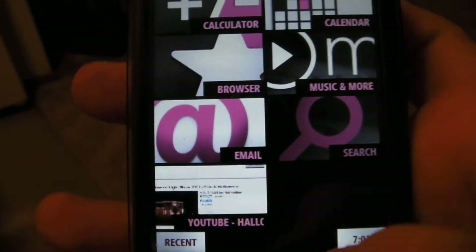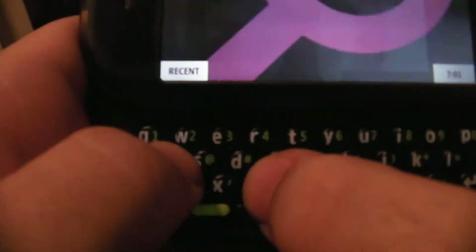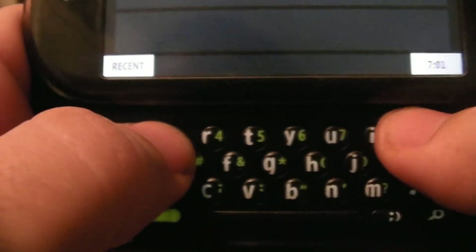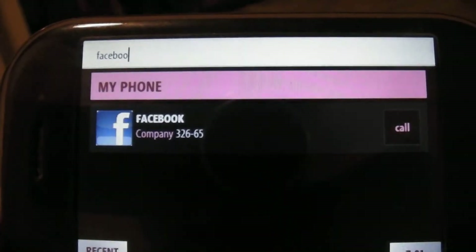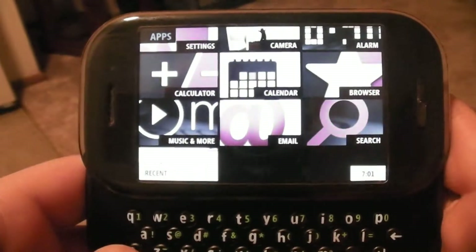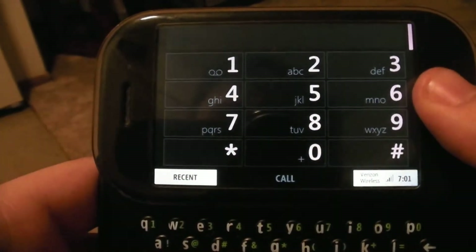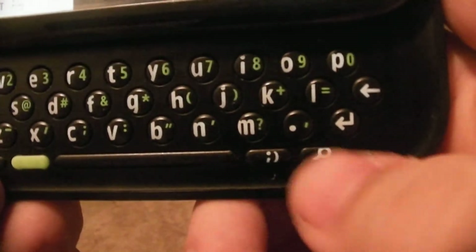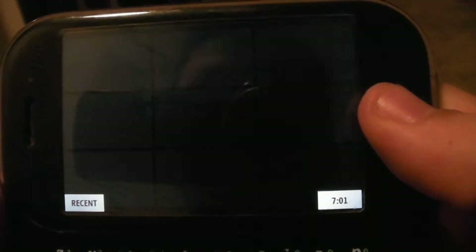For search, you can either tap the search button here to open up the search app, or you can just start searching your phone right here. Say I wanted to search for contacts — I just start typing and it'll automatically search your phone for those contacts. Now that I have the keyboard open, there's a phone button here which is a shortcut right to the phone app. And there's also a search button here which will open up the search app.